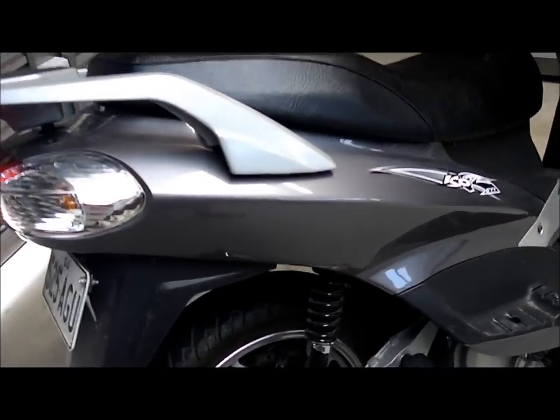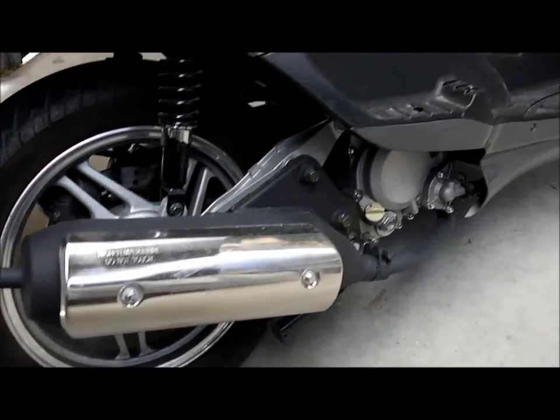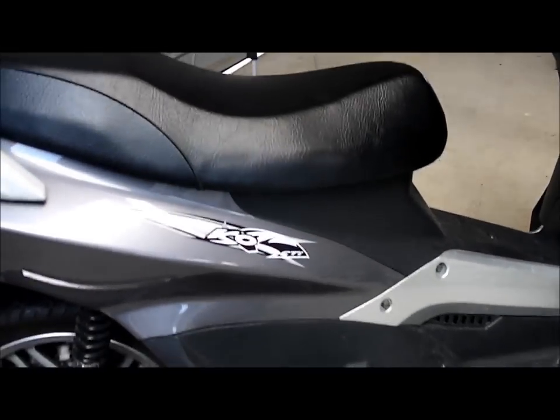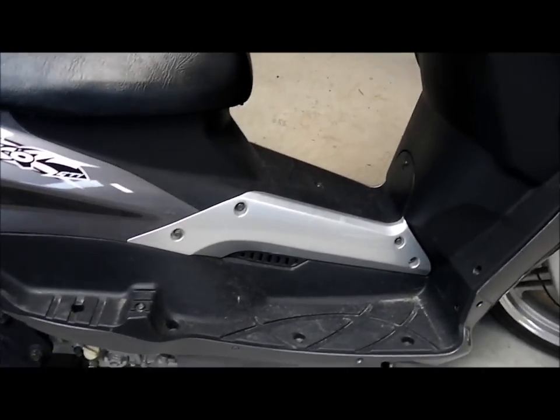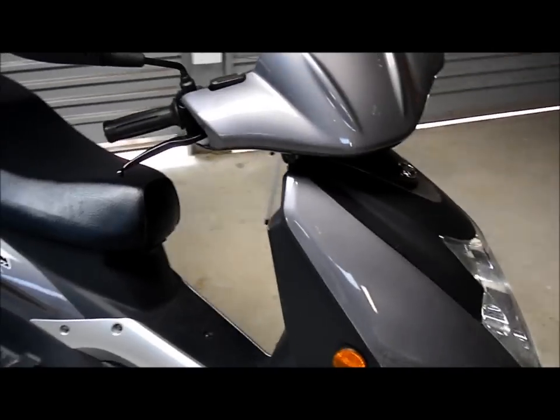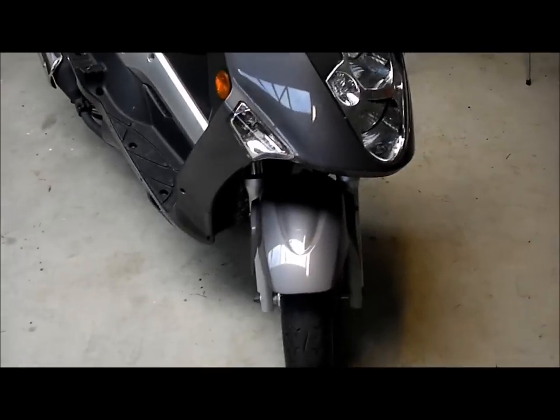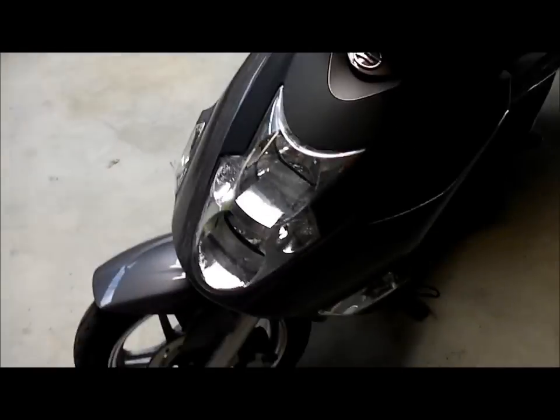Just giving you another look at the rear — the suspension, exhaust. It does sit on the road quite well. Around town it's beautiful, and out on the road it sits really well even at higher speeds.